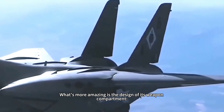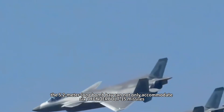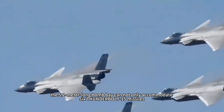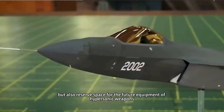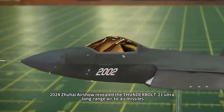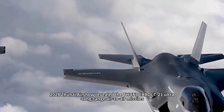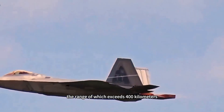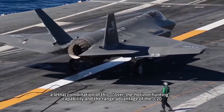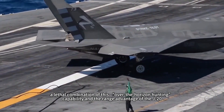The design of its weapon compartment is equally impressive. The 5.2-meter-long bomb bay can not only accommodate six PL-15 missiles, but also reserves space for future hypersonic weapons. The 2020 Zhuhai Airshow revealed the PL-21 ultra-long-range air-to-air missile, with a range exceeding 400 kilometers — a lethal combination with the J-20's range advantage.